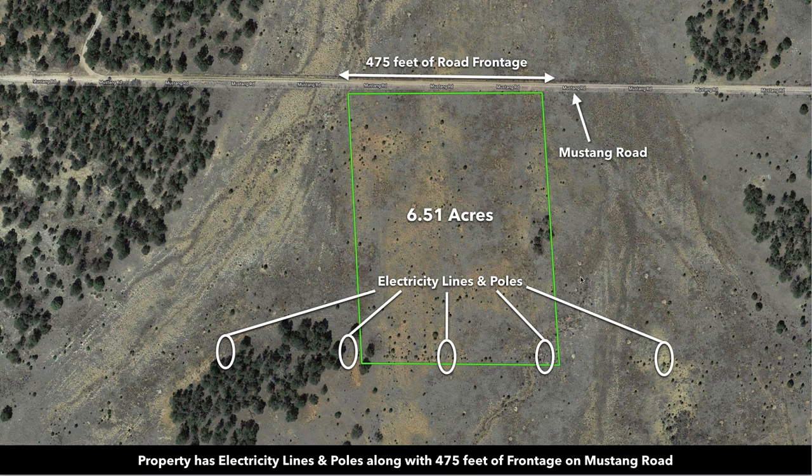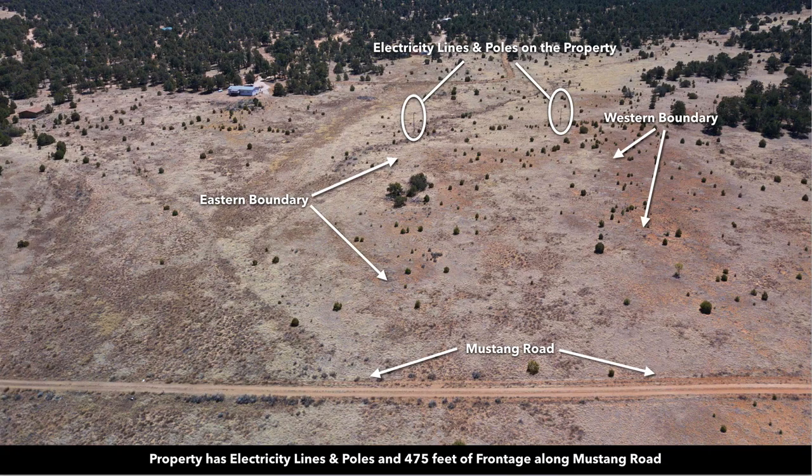This is the parcel outlined here in green, and you can see you have about 475 feet of road frontage along Mustang Road that runs along the entire north boundary of the property. You also have electricity lines and poles already in place along the southern portion of the property.